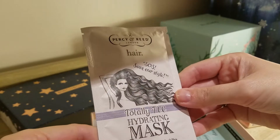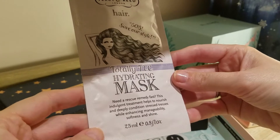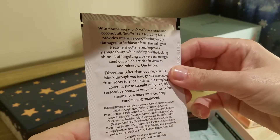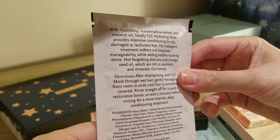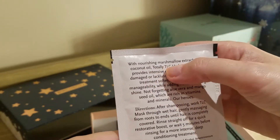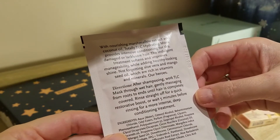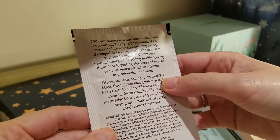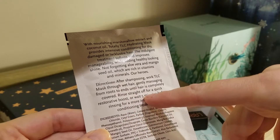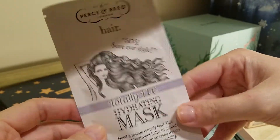Then we have a Hydrating Mask from Percy Reed for your hair. Seems to be a good size — 25ml. It says Nourishing Marshmallow Extract and Coconut Oil. I'm not the biggest fan of coconut oil, but I do like that it says Marshmallow Extract because I hope that means it will smell really nice. It's an after-shampooing one — you put it on wet hair from roots to ends. Rinse straight off or wait five minutes for a more intense deep conditioning treatment.